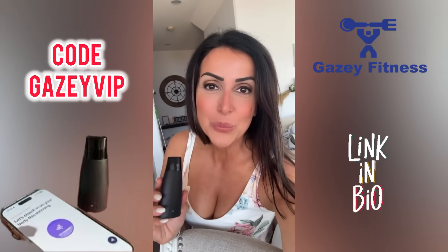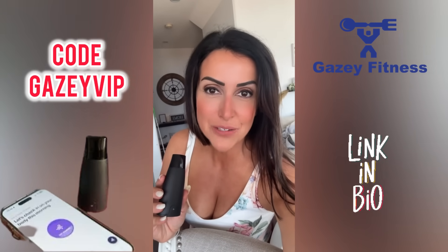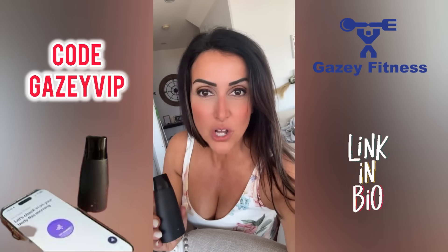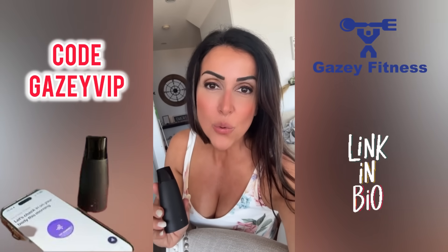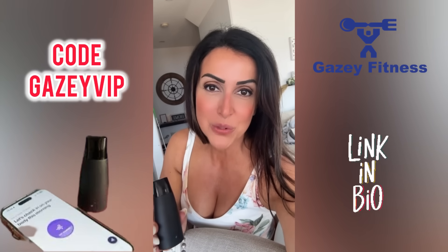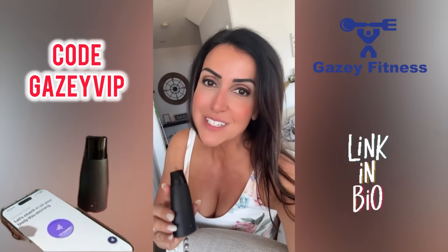Hi friends, I'm back with a Lumen update. I have been using this device for the last two weeks now, and I want to share with you what results I've seen thus far. I also want to share what I see every morning after my first breath on the screen — what information it's giving me. Please stay tuned, I'm really excited to share this with you.